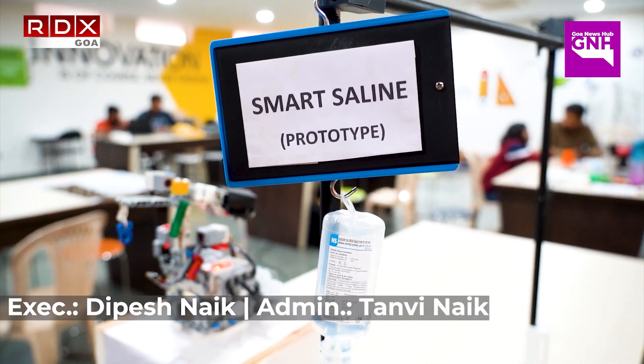We thank Goa State Innovation Council for helping us, and thanks a lot.